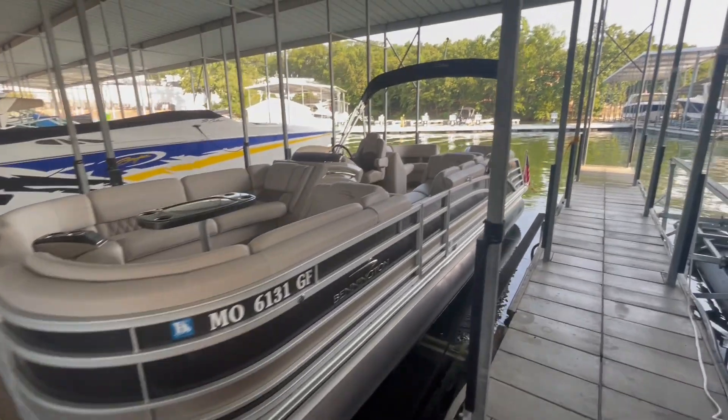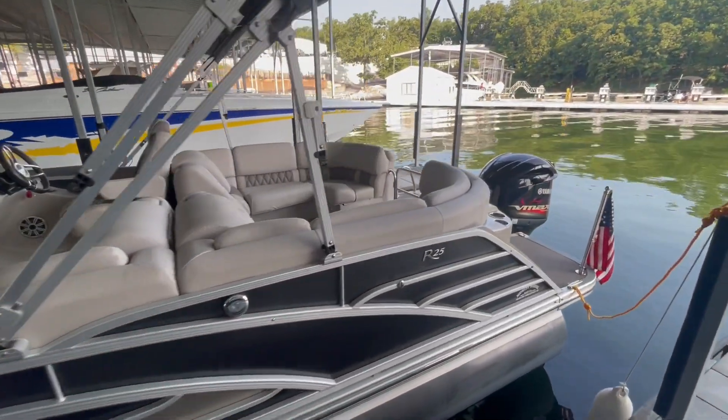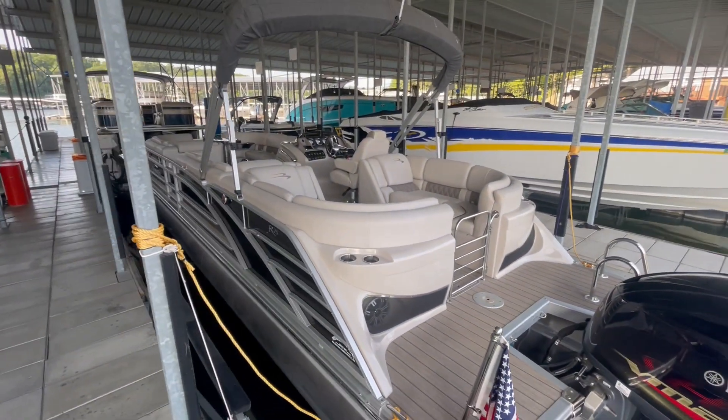Hey everyone, Charlie Corbett from Kelly's Port Marina. Here we have a brand new listing that we just got in. It is a 2017 Bennington RFB. Awesome boat, awesome layout — one of my favorite layouts on the Bennington line.